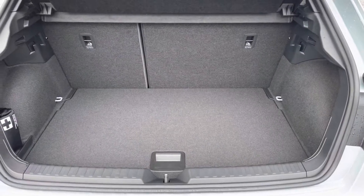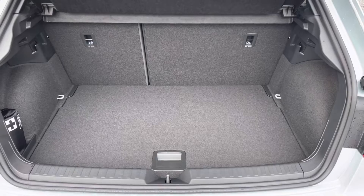Into the boot, you've got a very practical amount of boot space, especially for the size of the vehicle. You'll have no trouble fitting any shopping bags in.